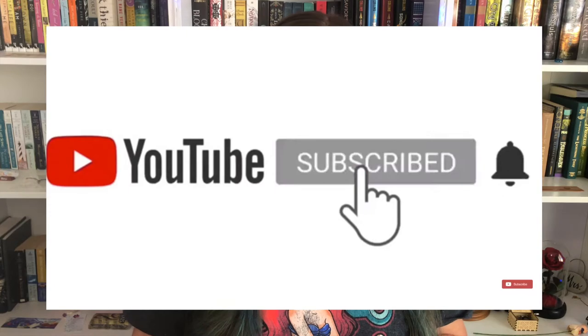Hello friends, welcome back to another video. If you're new here, I'm Megan and here we talk about all things books, writing, grammar, and more. If you haven't already, please make sure to give this video a like — it helps me out a ton — and don't forget to subscribe and ring that bell so you're notified every time I upload a new video.